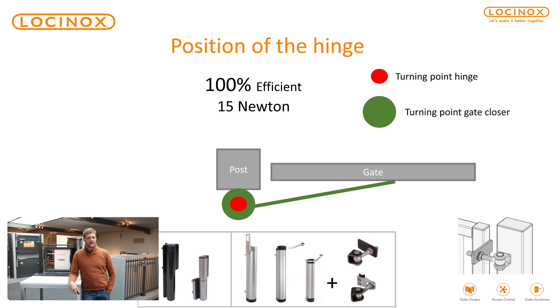As mentioned before, the quality of the hinge is important, but what is also key is the position of the hinge. Here you see an ideal scenario — a red bullet and a green one, both perfectly aligned with each other, meaning perpendicular. If you want that type of situation, you ideally work with Mammoth, Tiger, or our 4D and 3D hinges in combination with Rhino, Verticlos, or Lion. It's very important that hinge and gate closer are as much in line as possible, to have the full force — for example, the full 15 newton.